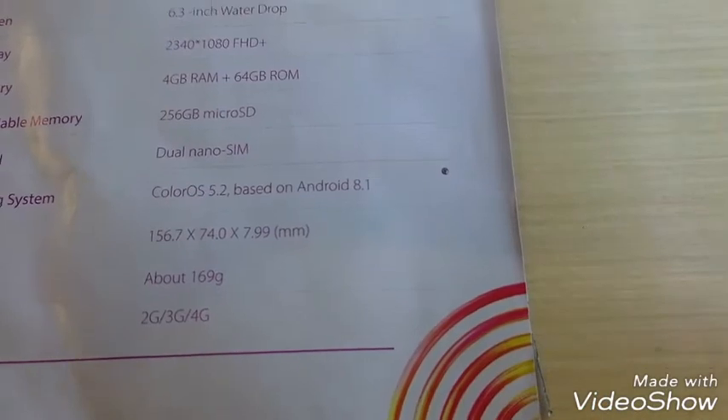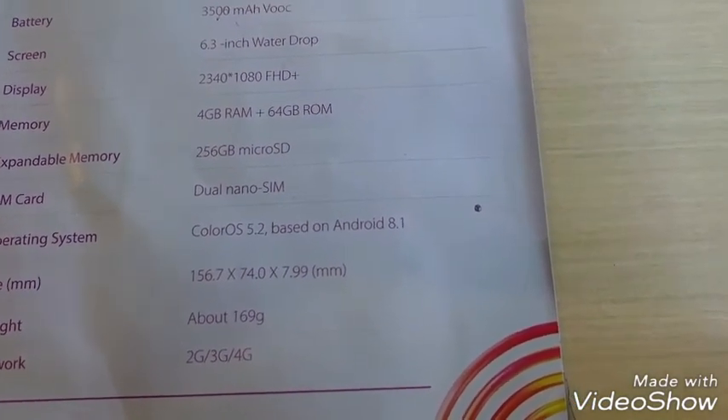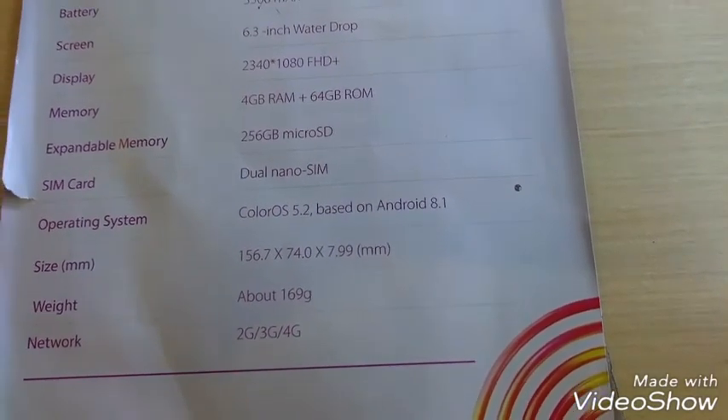For memory, it has 4GB RAM and 64GB ROM, expandable up to 256GB via microSD. It supports 2G, 3G, and 4G networks.